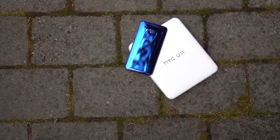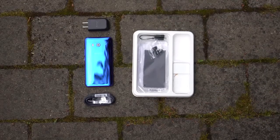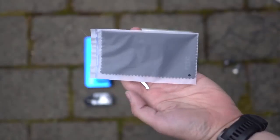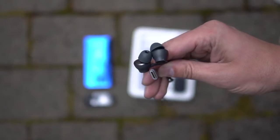In the box, HTC gives you the goods: your shiny new phone, a plastic clear case, a Type-C to 3.5mm headphone adapter since there's no headphone jack, a cleaning cloth you'll use a hundred times per day, a quick charger, and these really nice USonic Type-C earbuds.